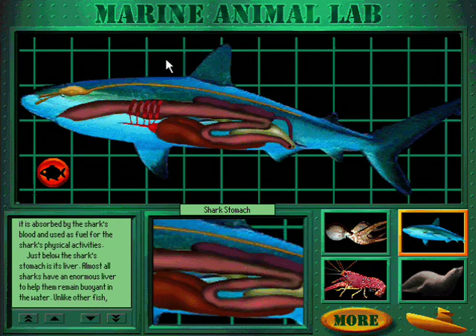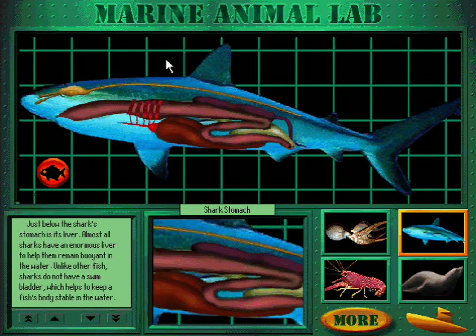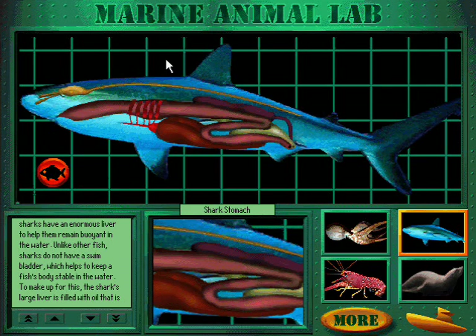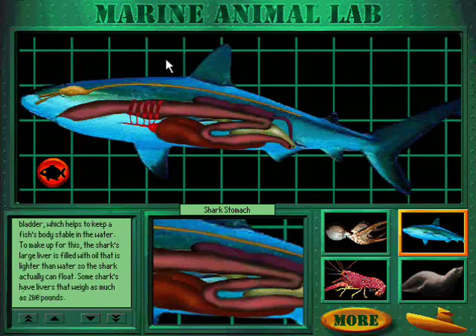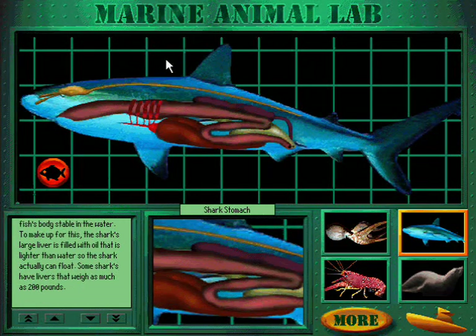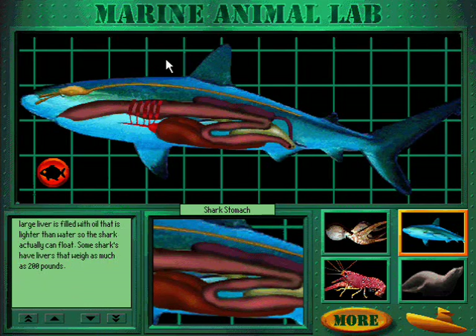Just below the shark's stomach is its liver. Almost all sharks have an enormous liver to help them remain buoyant in the water. Unlike other fish, sharks do not have a swim bladder, which helps keep a fish's body stable in the water. To make up for this, the shark's large liver is filled with oil that is lighter than water, so the shark can actually float. Some sharks have livers that weigh as much as 200 pounds.